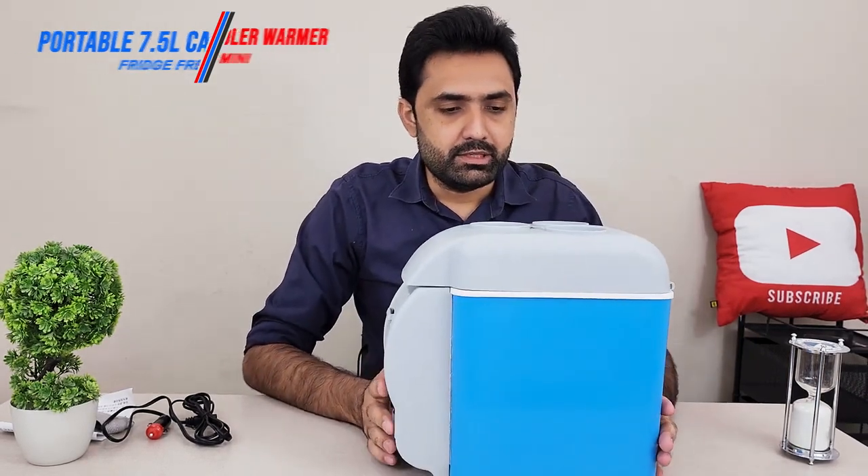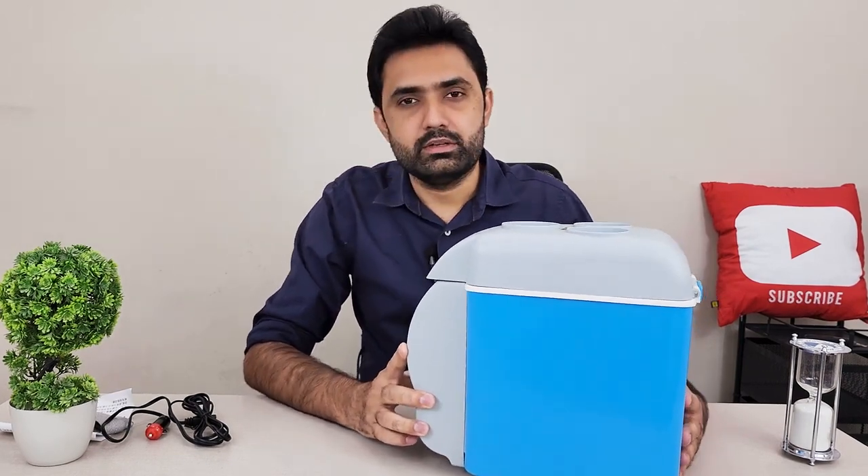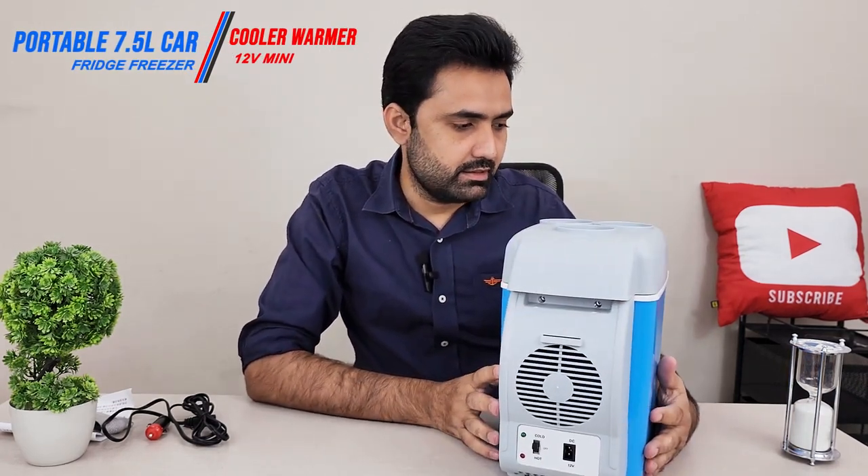The size is reasonable based on the price. It looks cool, it's quite portable, and very lightweight — not heavy at all. Let's see if it works as well, so let's plug it inside the car and see if it actually does the cooling that it claims.